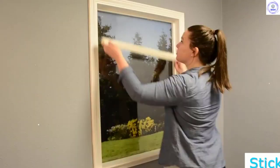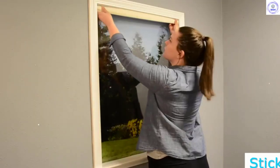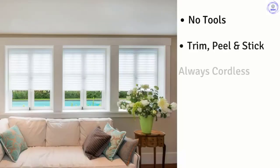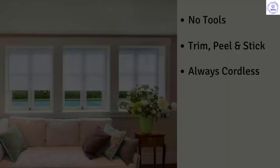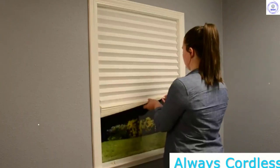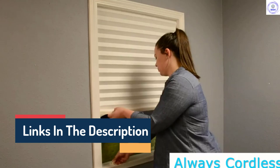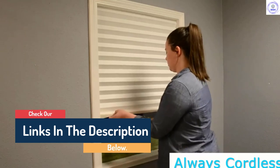Hello guys, today in this video we are going to help you find out the best window shades on the market. I made this list based on my personal opinion and tried to list them based on their quality, durability, customer reviews, and more. If you want to see their price and find out more information about them, you can check our links in the description below.